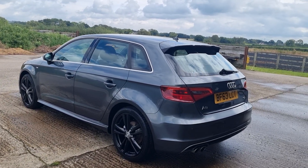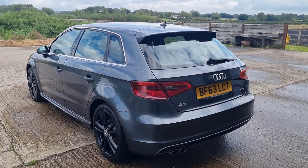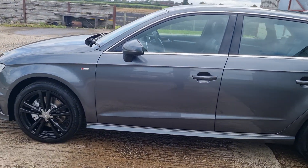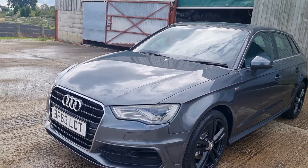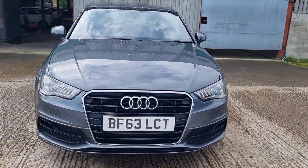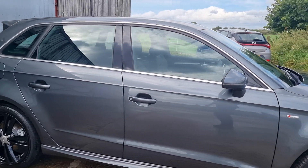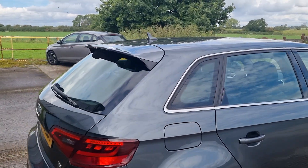Good afternoon, welcome to another video. Mark from Hillside. We are looking at a 2013 Audi A3 2.0 litre TDI. This is the S-Line Sportback, or 5-door. Lovely spec in the grey with the black wheels. It's got the LED signature daytime running lights with xenon headlamps, sat nav, the bigger alloy wheels and the body kit. It's absolutely beautiful and it's the 184 PS model.